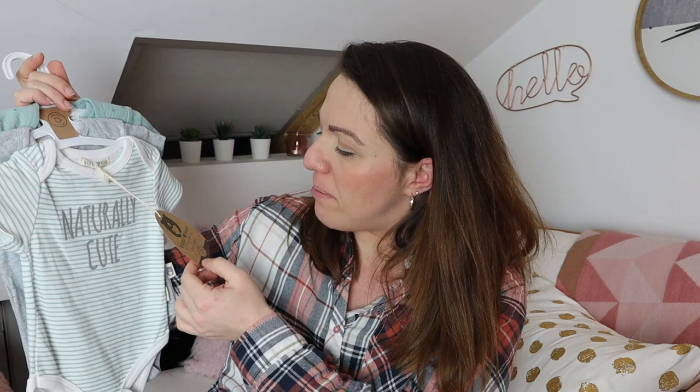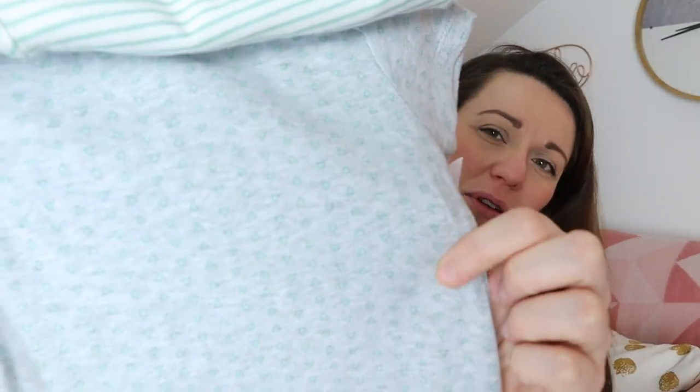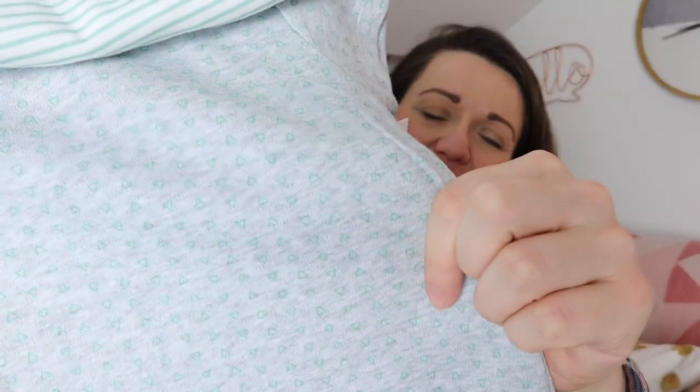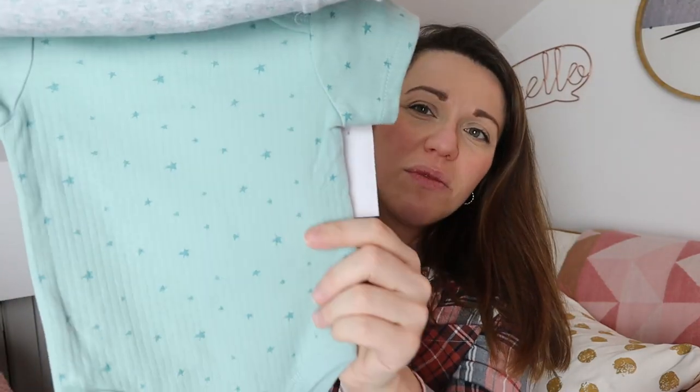These are vests — I really like them. They're 100% organic cotton, size 3 to 6. The brand is Rabbit and Bear by Emily and Oliver. The front one says 'naturally cute' — well, if he looks anything like his sister, he'll definitely be cute. The second one is plain grey with a teeny tiny grey-green pattern on it, and the third is a green one with tiny little stars. They are all so cute and I just had to pick them up. The price on these was £7.99.